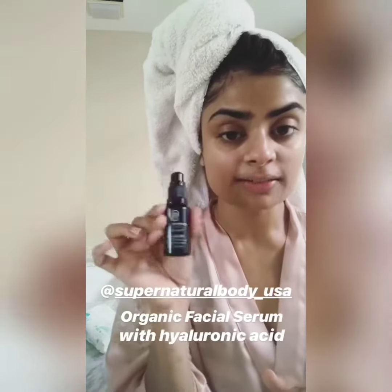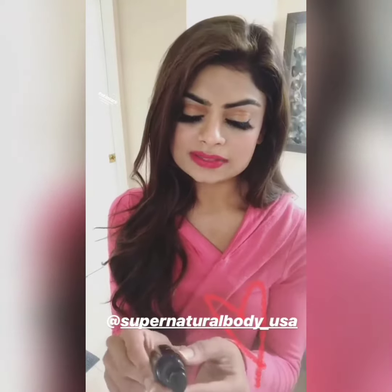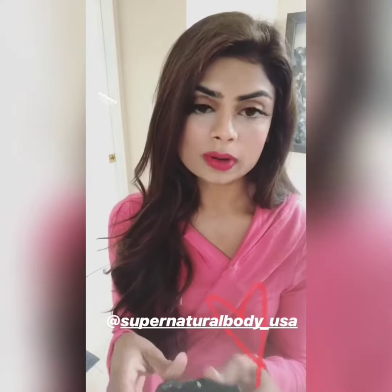I really love this and I'm almost out, so I will probably be restocking soon. I hope you guys enjoyed my review — if you have any questions, let me know. I really enjoyed these products and it's impressive that they're all organic. Let me know what you think. Bye!